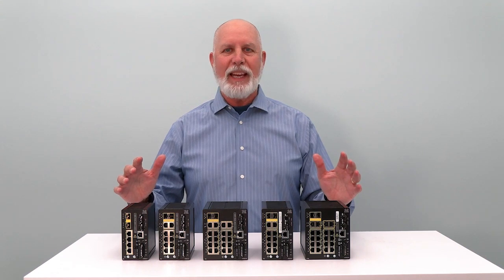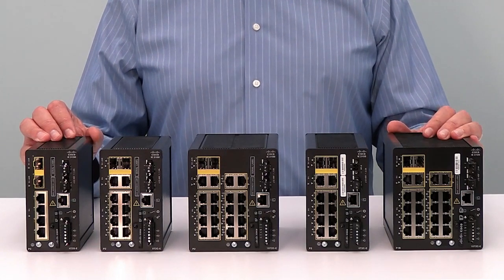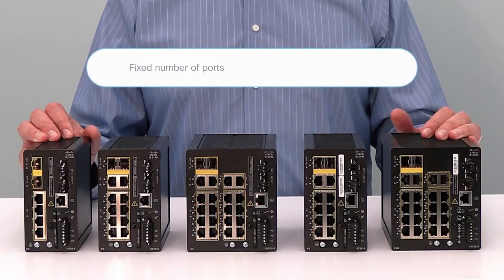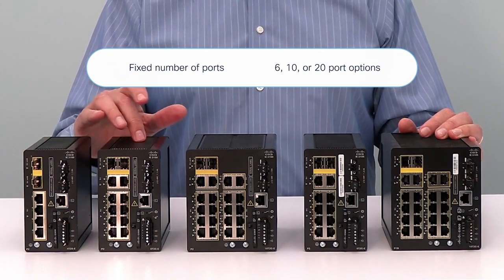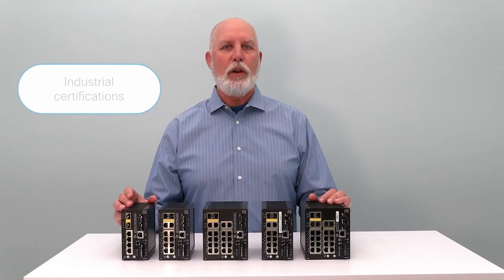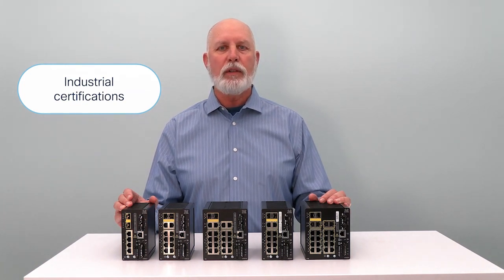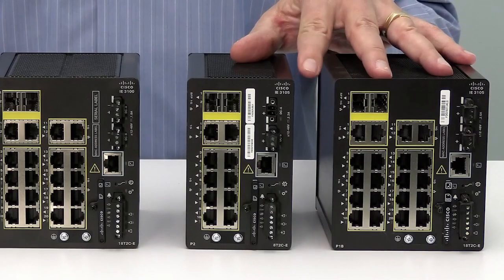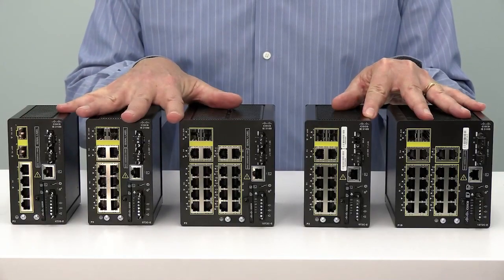These five products make up the Catalyst Industrial Ethernet 3100 Rugged Series family, which is part of the Industrial Ethernet 3000 family of managed DIN rail Ethernet switches. The 3100 Rugged Series family has a fixed port count, offering three different port count options: 6, 10, or 20. The IE3100 Rugged Series have or will have the industrial compliance for emissions, immunity, and safety in line with the other Cisco IE3000 family. There are two flavors of the IE3100 Rugged Series — the 3105 Rugged members come with additional hardware features that the other three do not have.